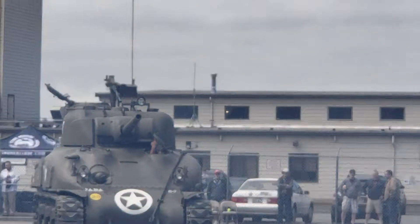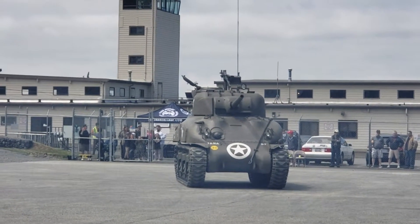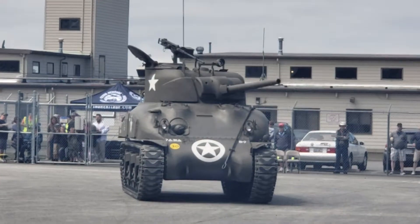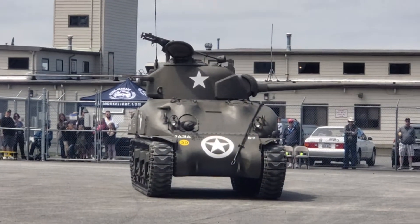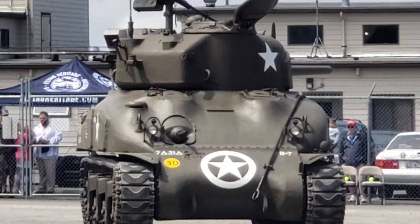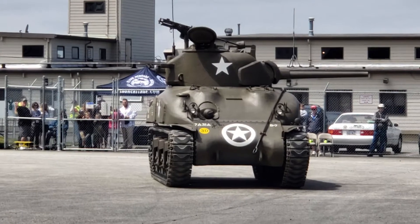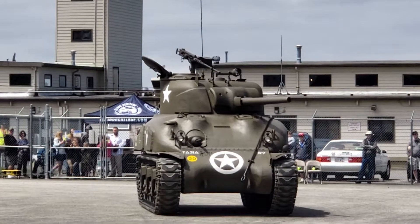Besides that big 75-millimeter gun, Shermans were equipped with two 30-caliber machine guns — one in the assistant driver's position, which you can see down there. On top, a 50-caliber machine gun, used as an anti-aircraft tool.